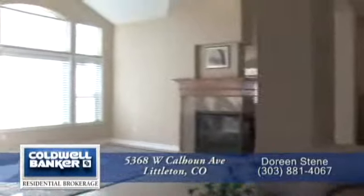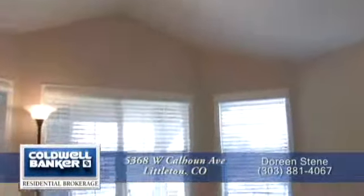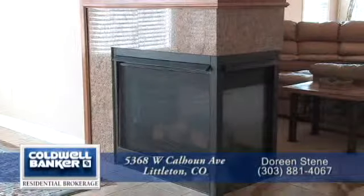As you continue into the home, you step into the great room with its vaulted ceiling. There are oversized windows to bring in lots of natural light. The living room also features a three-sided fireplace with a granite tile surround.